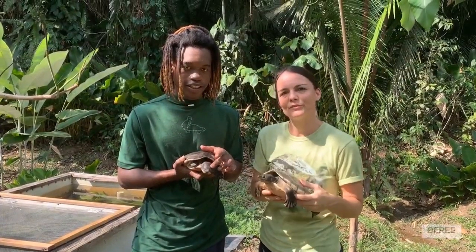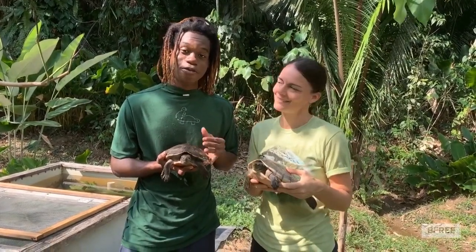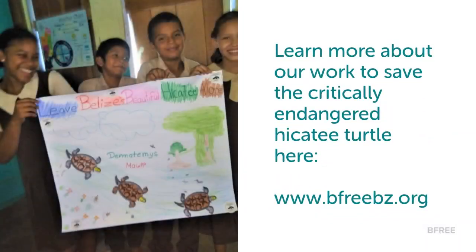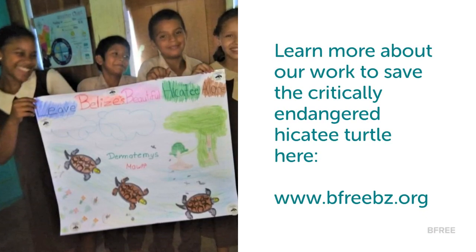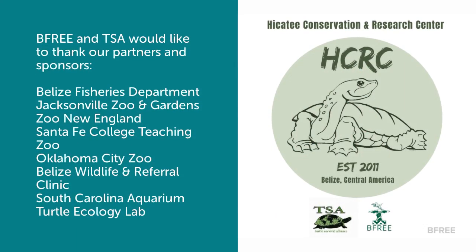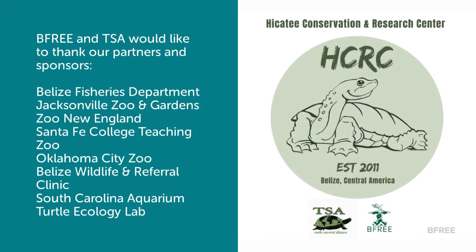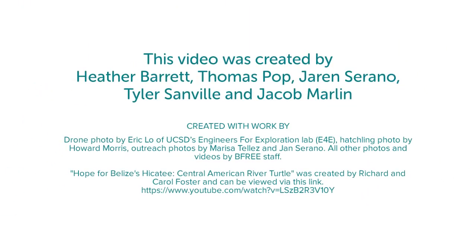Thank you for joining us for a brief tour of the Heketi Conservation and Research Center. We hope you enjoyed it. Happy World Turtle Day!